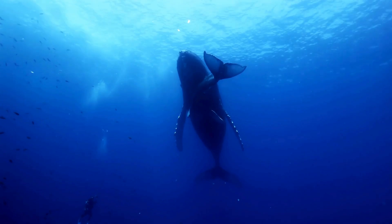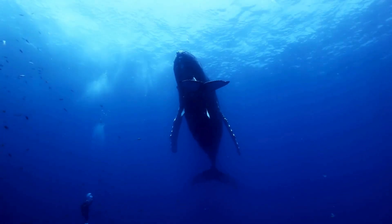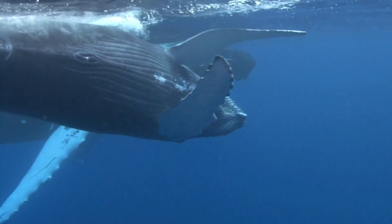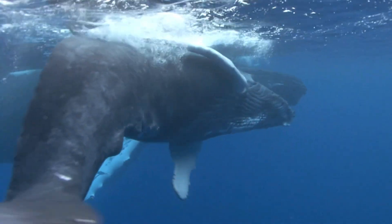Additionally, whales and dolphins can enter a deep, slow-wave sleep state known as logging. In this state, they float motionless at the water's surface, resembling a floating log. This is only possible due to their unihemispheric sleep adaptation.